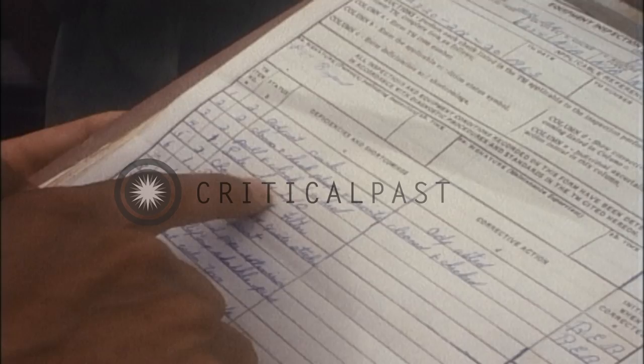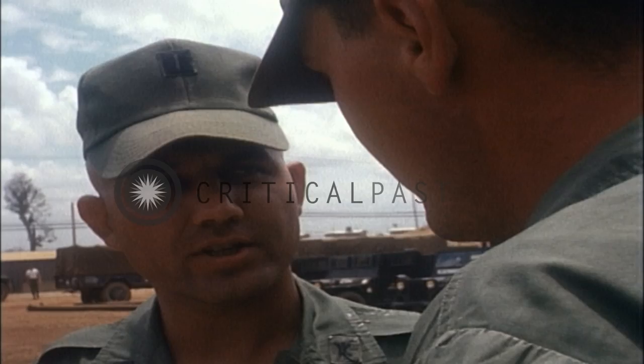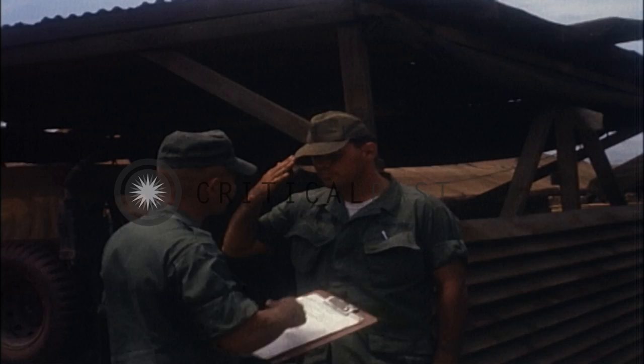Wild track narration, Sergeant Talbot. My name is Sergeant James Talbot from A Company, 720th MP Battalion. I'm the car commander on the V-100.